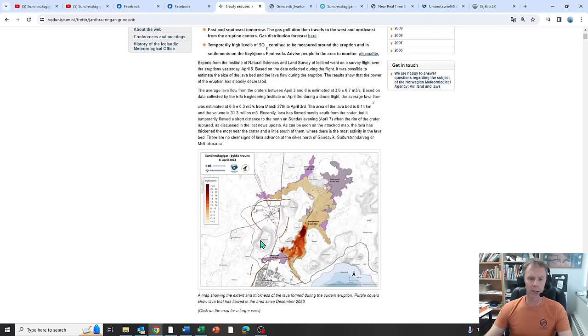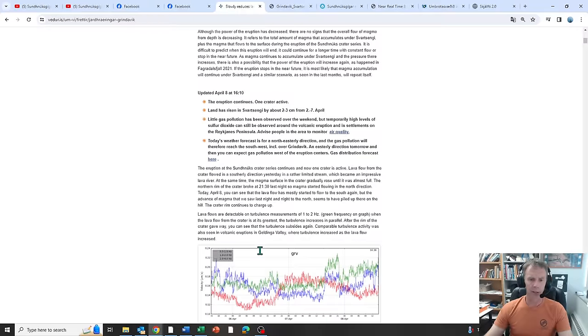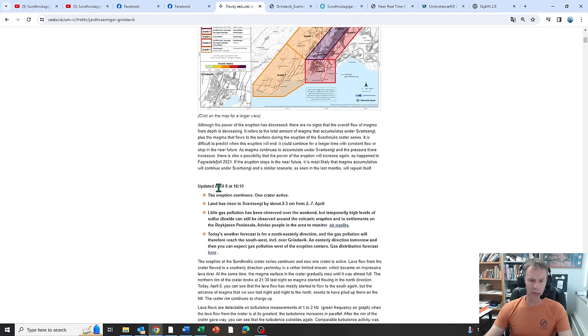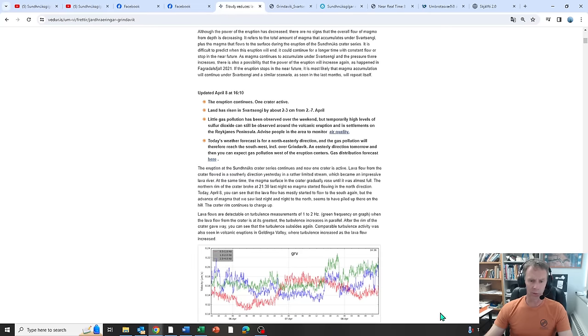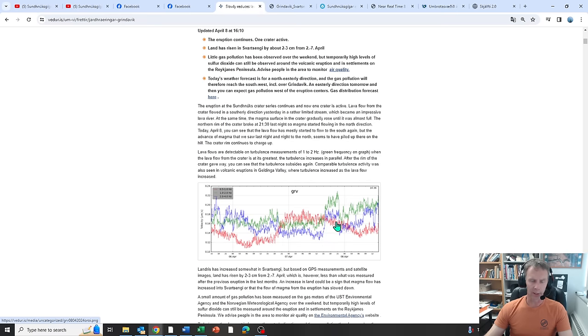That is the Met Office update. There was also a little update yesterday on the 8th covering GPS data, which we'll look at shortly. Because lava was flowing over the rim, there was a small uptick in some tremor graphs that record the movement of the magma.